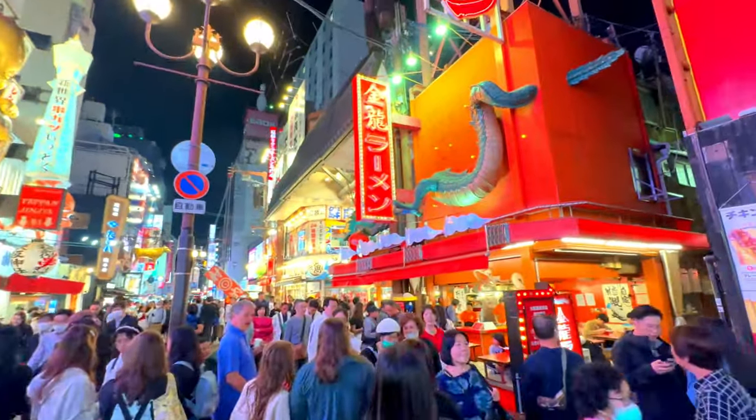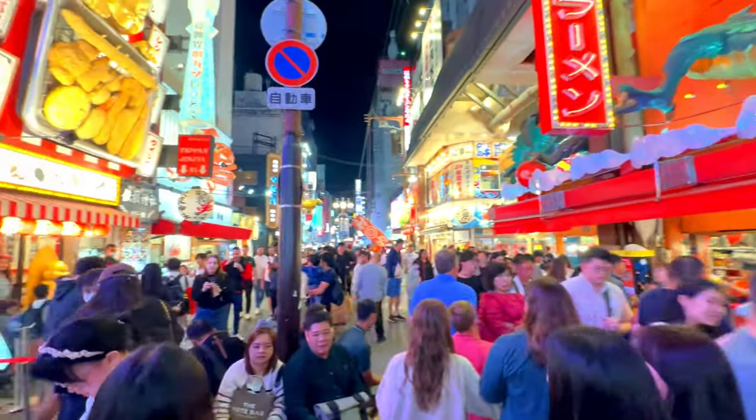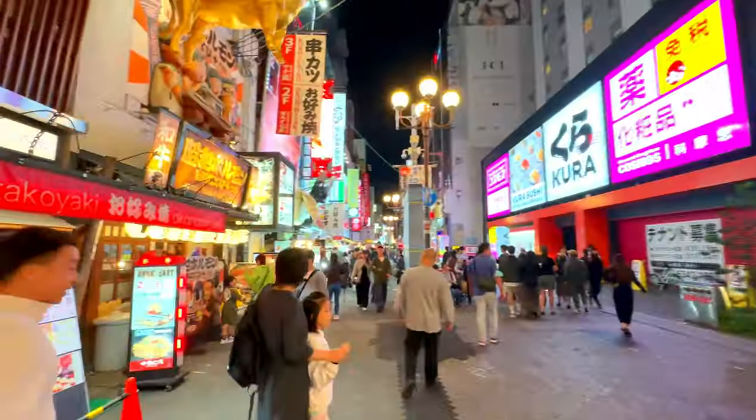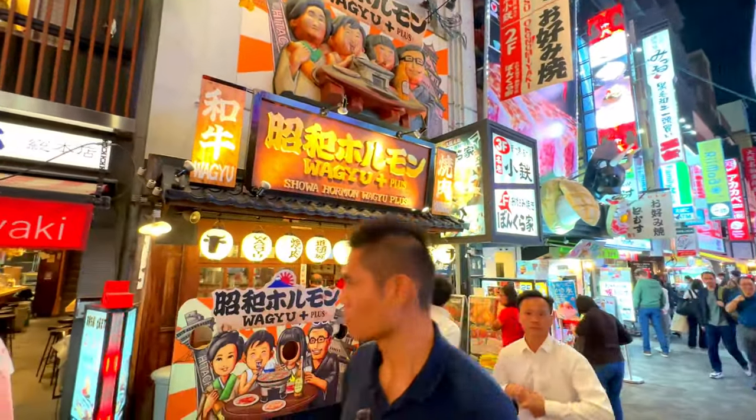Okonomiyaki. Often referred to as a Japanese pancake or pizza, okonomiyaki is a savory dish made with batter, cabbage, and various ingredients like seafood or pork, topped with okonomiyaki sauce, mayonnaise, and bonito flakes.